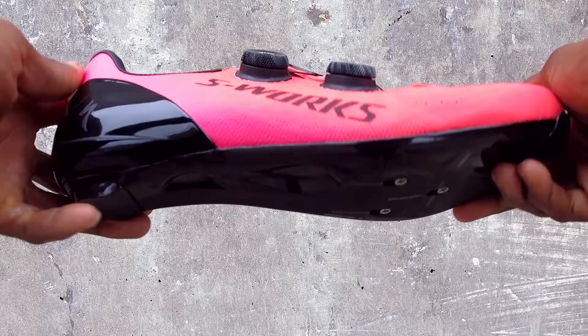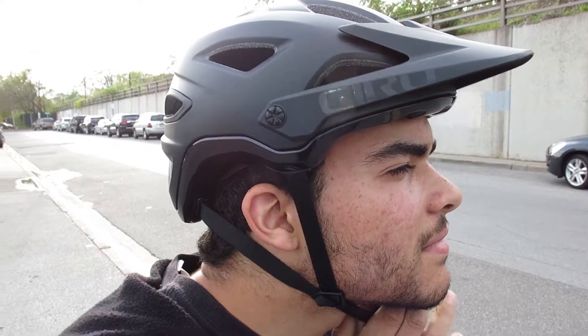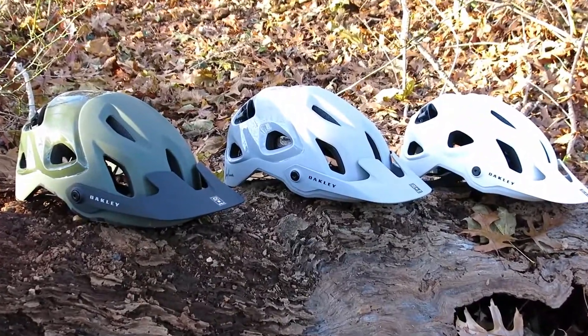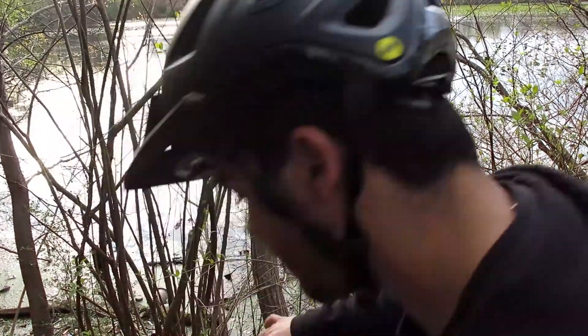Hi, this is Bikeshoes.com, specializing in shoes, pedals, and all parts and accessories related to them. Today we're taking a look at the top three mountain bike helmets. We have the Giro Montero MIPS, Oakley Dirt 5, and Cannondale Riker, so let's get into it.